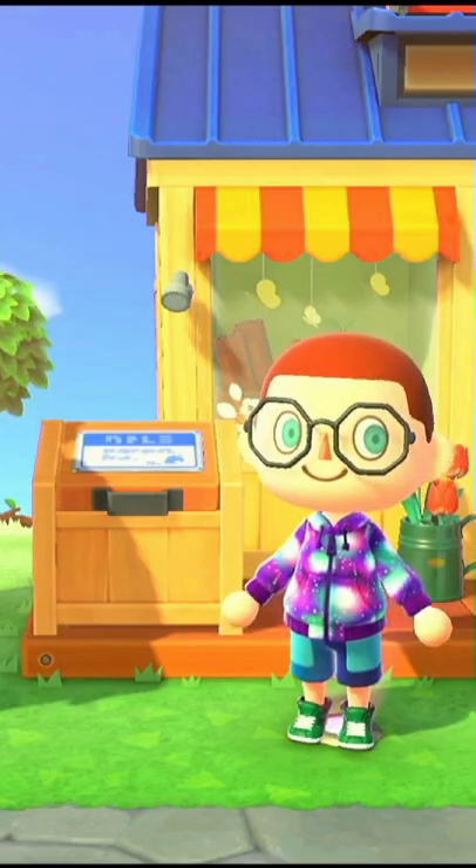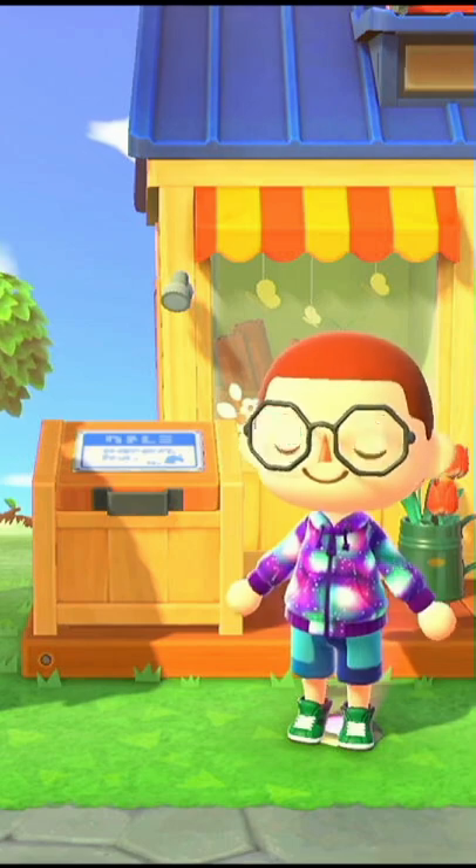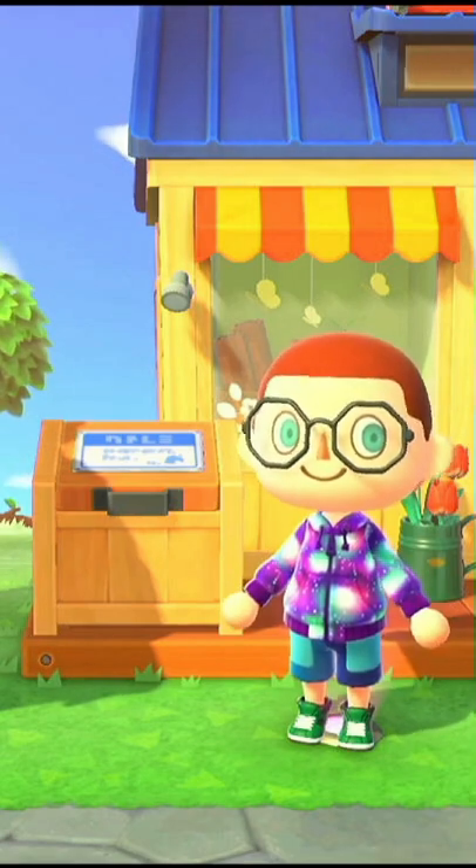The main advantage of the Drop-Off Box is you're able to use it when Nook's Cranny is open or closed. So I hope you guys enjoyed this short and I'll catch you in the next one. Bye guys!